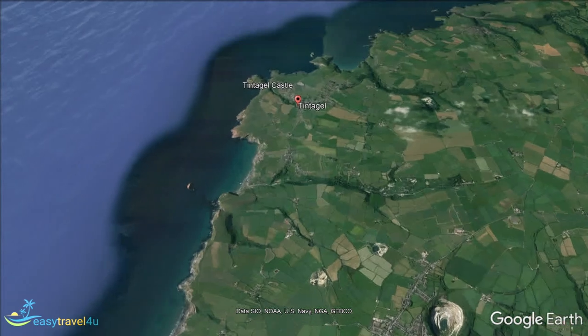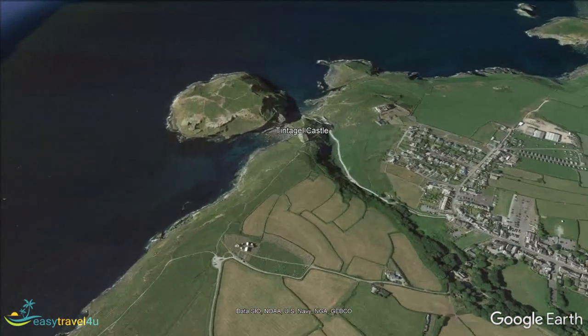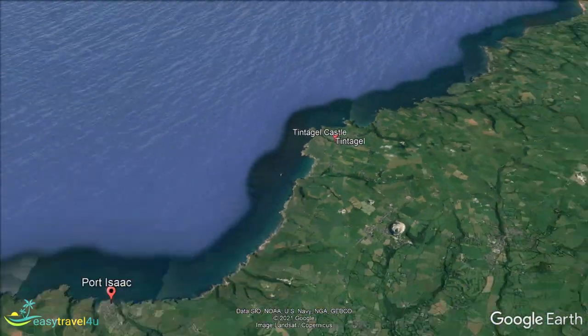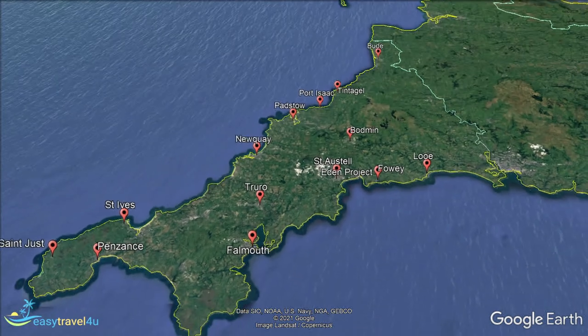Cornwall is a wonderful location that's equally brilliant, whether you want a relaxing vacation enjoying beaches and quaint villages or a fast-paced trip surfing and taking in the sights. Hopefully, this video will have helped you decide where to stay in Cornwall to best meet your own needs. All that's left is to start getting things booked, so you can set off on your perfect trip and experience it all for yourself as soon as possible.